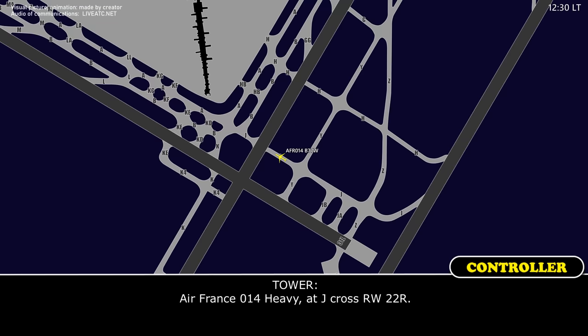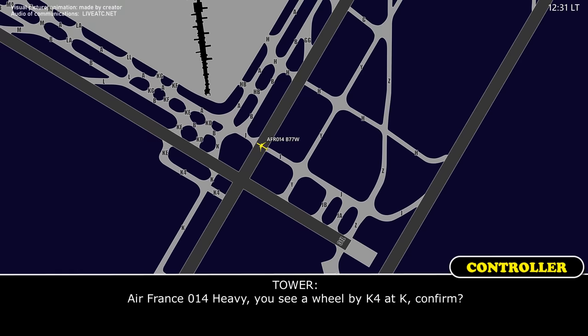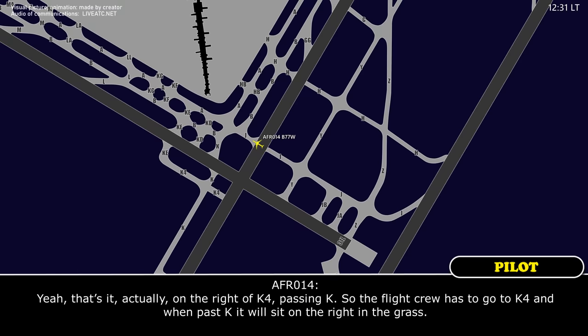Air France 014 Heavy at Juliet, cross runway to 22 right. At Juliet, we cross runway to 22 right, Air France 28. Air France 014 Heavy, is the wheel by Kilo-4 and Kilo, confirmed? Yeah, that's it actually — on the right of Kilo-4, passing Kilo.